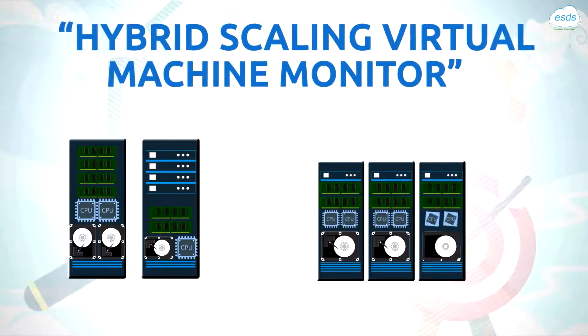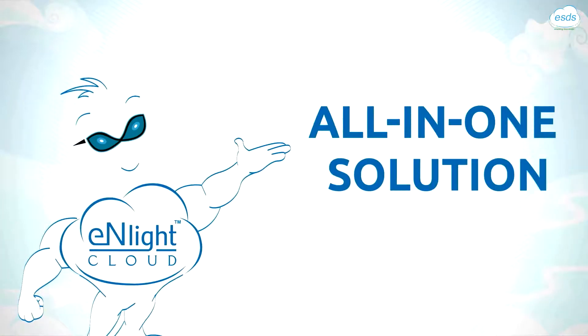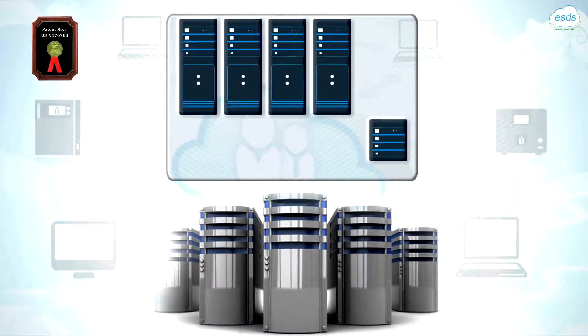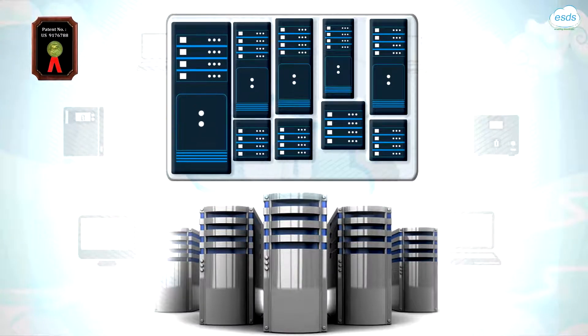sense load in real-time and scale in proportion both vertically as well as horizontally. It's an all-in-one solution. Our patented auto-scaling technology guarantees maximum utilization of your existing resources, eliminating the need for server sizing.